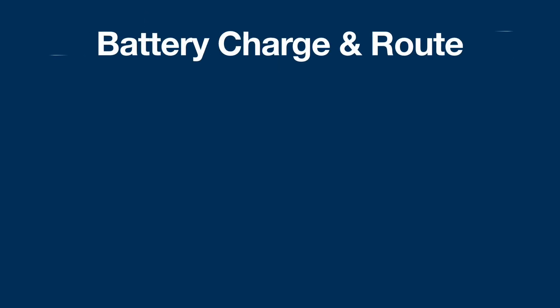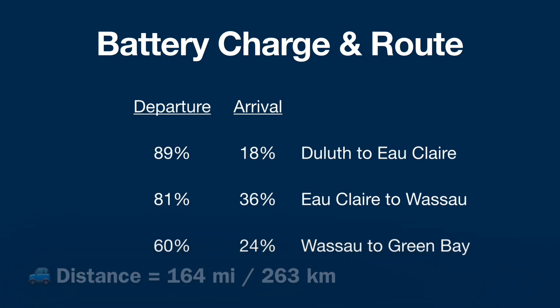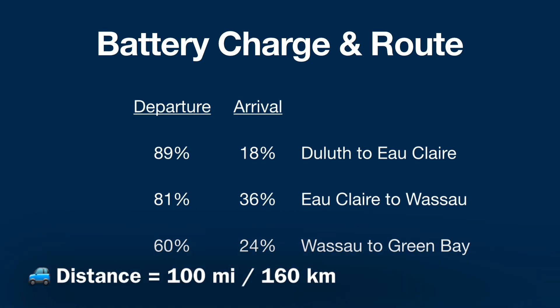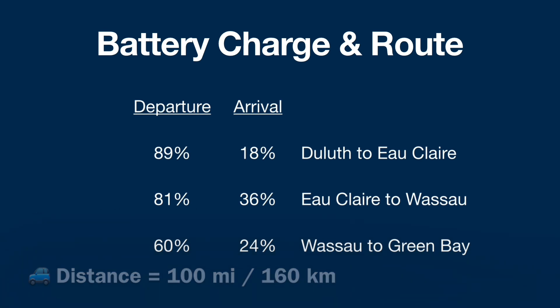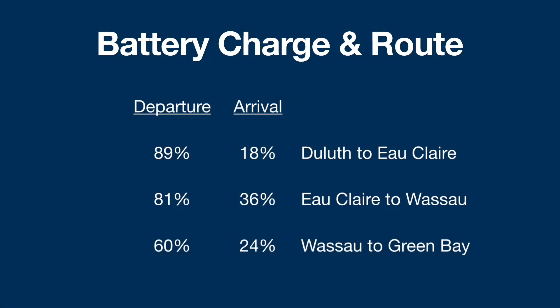Battery charge and route: I departed Duluth with 89% and arrived in Eau Claire with 18% where I supercharged. I then departed Eau Claire with 81% and arrived in Wausau, Wisconsin with 36%. I departed Wausau with 60% and arrived in Green Bay with 24%.